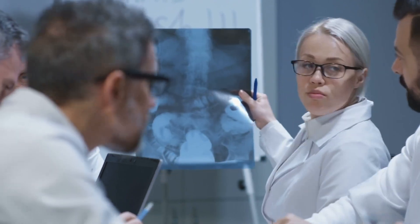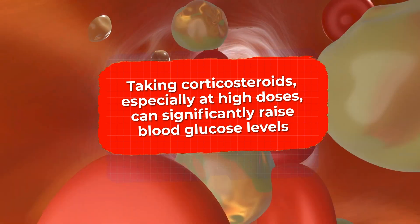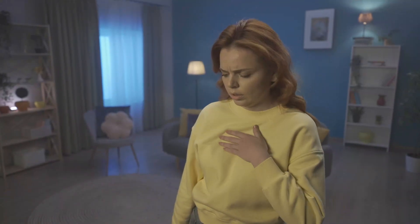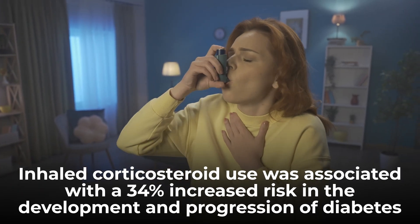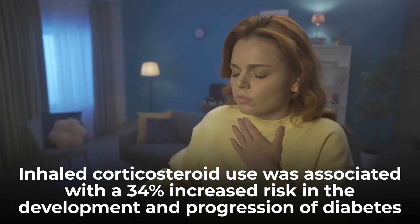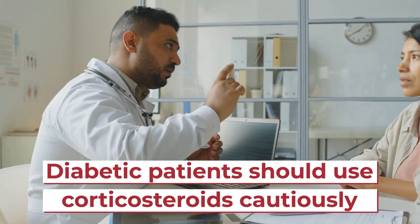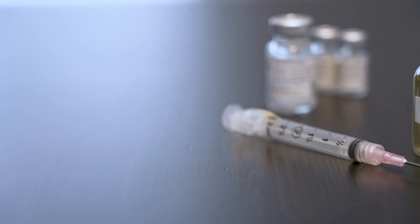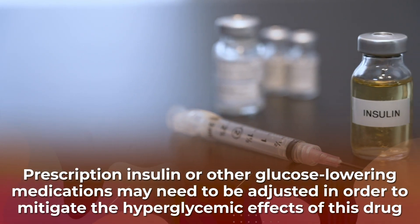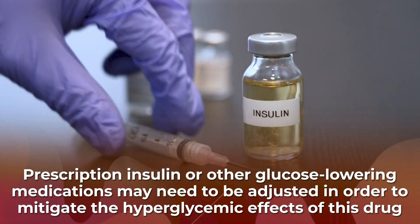In fact, a study in the Archives of Bone and Joint Surgery found that taking corticosteroids, especially at high doses, can significantly raise blood glucose levels. And the American Journal of Medicine found that inhaled corticosteroid use was associated with a 34% increased risk in the development and progression of diabetes, with these risks becoming more pronounced at higher doses. That's why medical specialists recommend diabetic patients use corticosteroids cautiously with careful monitoring of blood sugar levels. In some circumstances, prescription insulin or other glucose-lowering medications may need to be adjusted by your doctor in order to mitigate the hyperglycemic effects of this drug.